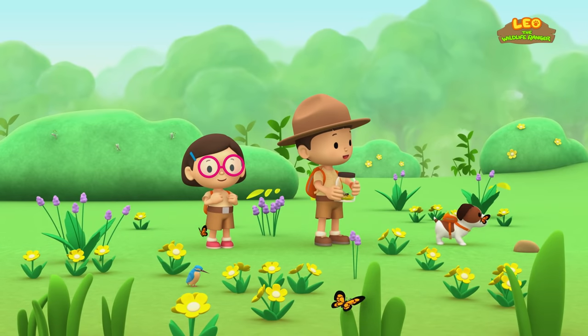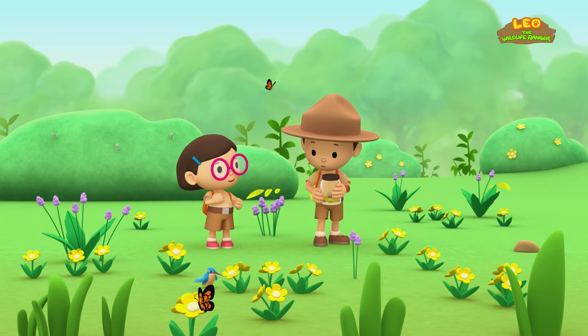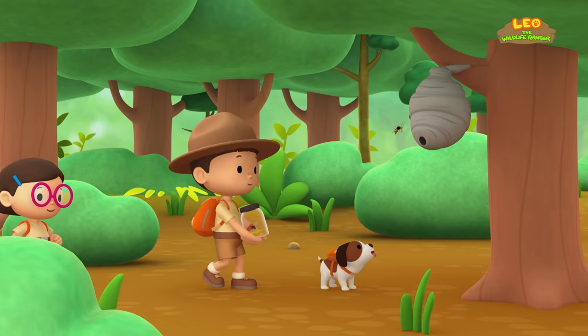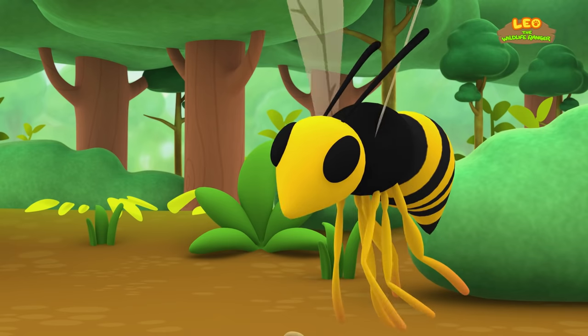Here we are at the flower field! I see flowers, butterflies, birds, but no bees. Let's try to look for a beehive in a tree. What is it, Hero? You already found a beehive? Great work! But this bee looks a bit different, though.